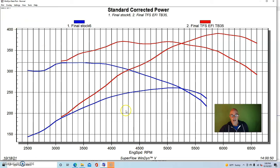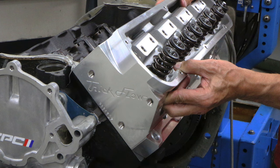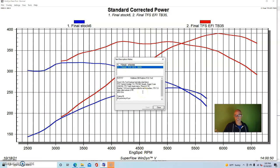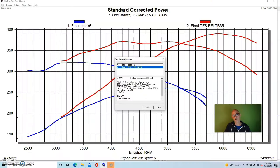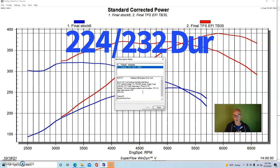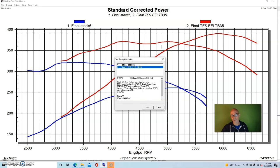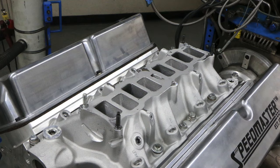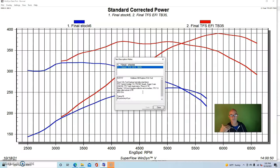Here's what happened when we did heads, cam and intake on the five liter Ford - we picked up a lot of power. We put in a set of Trick Flow 11R heads, specifically the 171 11R CNC ported heads. We also put in the Stage 2 cam, which is very similar to the Extreme Energy 274 cam - it's a 224/232 degree duration at 50 thou cam, a healthy cam. The combo also included a TFS Track Heat intake manifold, a 75mm throttle body, we retained the headers, and a set of 1.6 roller rockers.